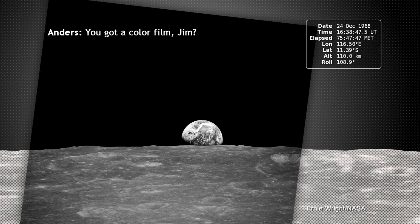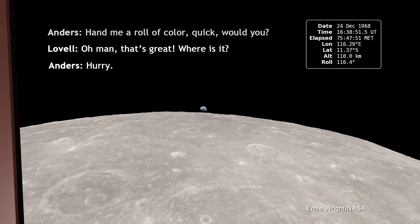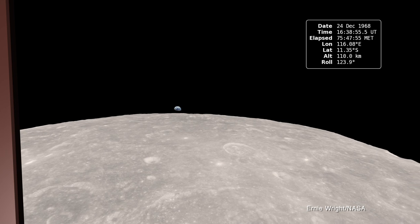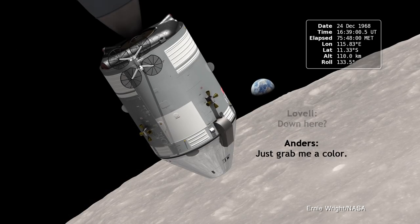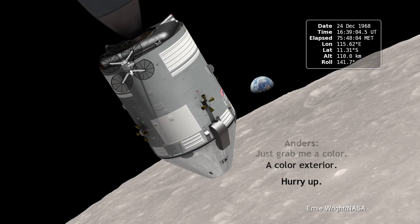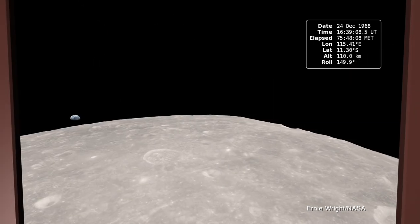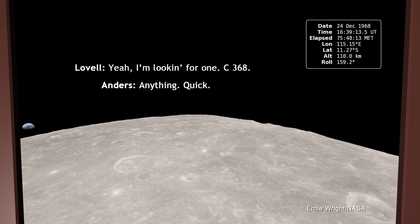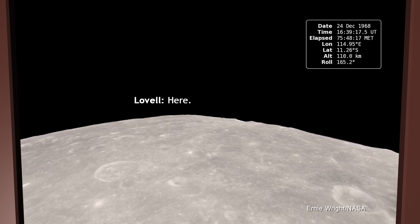You got a color film, Jim? Hand me a roll of color, quick, will you? Oh man, that's in color. Where is it? Quick. It's out here? Just grab me a color. A color exterior. There you go. Okay. Got one? Yeah, I'm looking for one. C368. Anything, quick. Here. Okay.